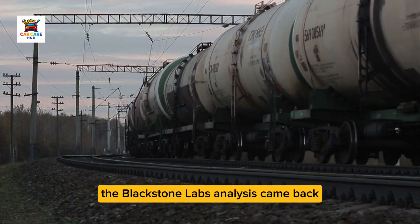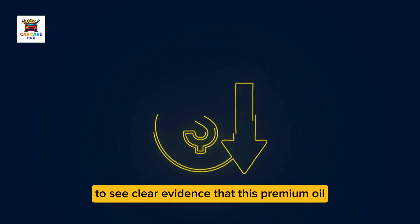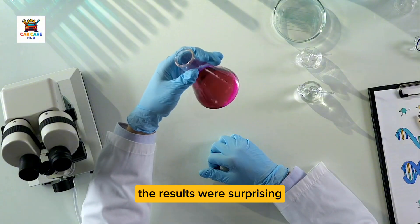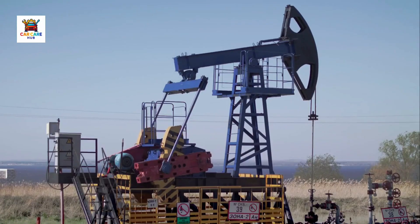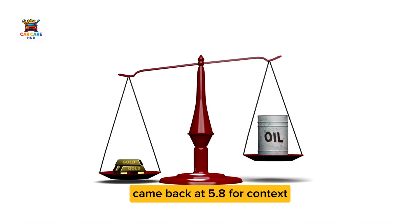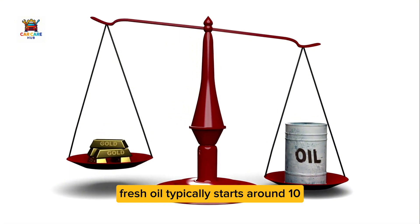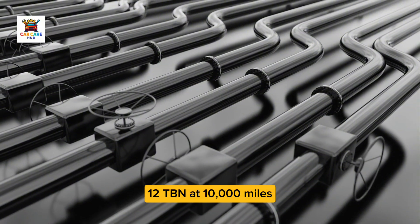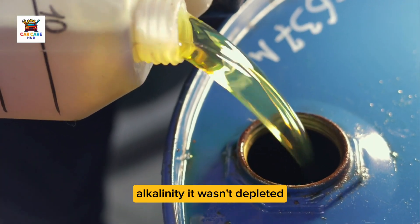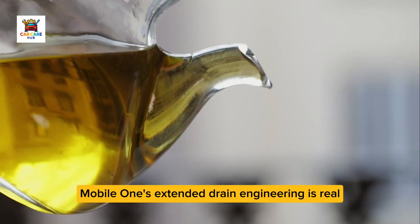Here's what shocked me. The Blackstone Labs analysis came back, and I was expecting — honestly hoping — to see clear evidence that this premium oil was delivering premium protection. Total base number, which measures the oil's ability to neutralize acids, came back at 5.8. For context, fresh oil typically starts around 10–12 TBN. At 10,000 miles, a reading of 5.8 means the oil still had reserve alkalinity — it wasn't depleted. That's good, and it confirms Mobile One's extended drain engineering is real.